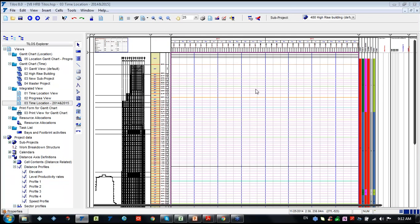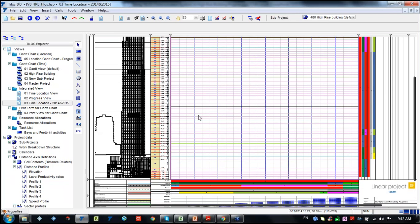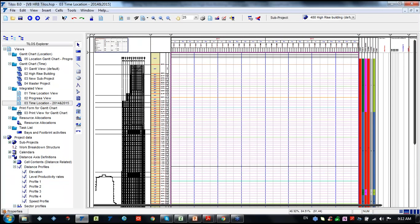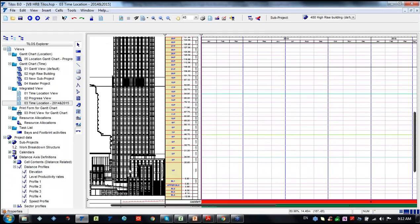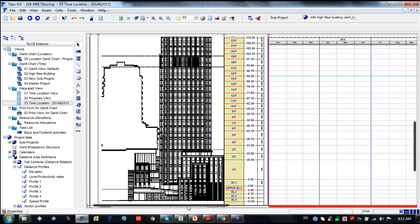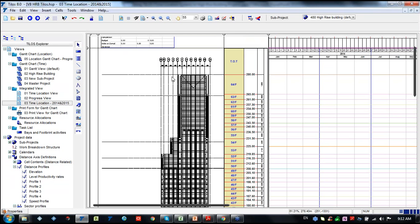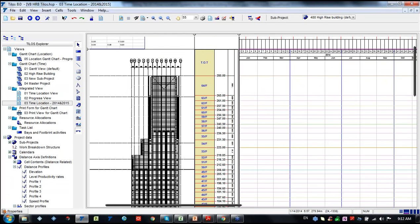I'll show you the project we'll be working on and create some activities. What we can see in this project are quite graphical illustrations with drawings. We can get these drawings from CAD files - it can automatically import from CAD files, JPEG, or PNG files. As you can see, it is all simulated. This is a high-rise building of 280 meters, with each floor divided.